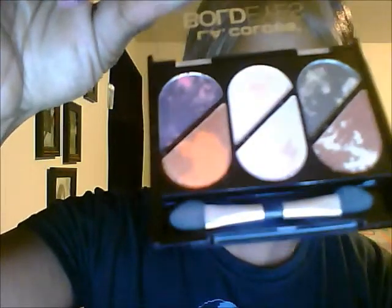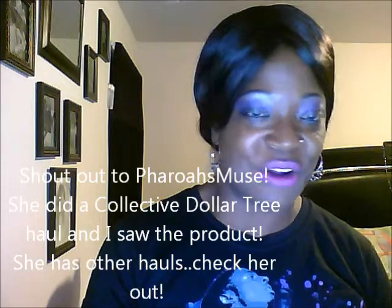It looks like it has flakes of gold in it. Let me open it up a little bit so you can really see how that looks. While I was there, I didn't get some other palettes because I already have palettes I need to use. I really like the orange and browns in this one — that's why I picked it. They had other colors as well. Pharoah's Muse has a large LA Colors haul, so look up her name and I'll put it in the video so you can go check out her haul — it's amazing.